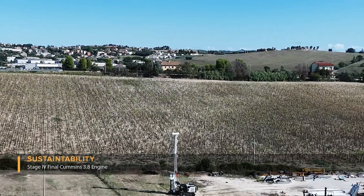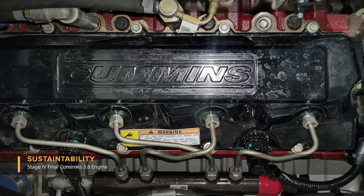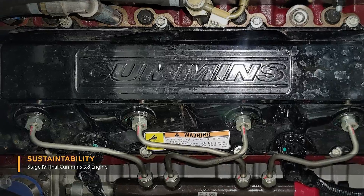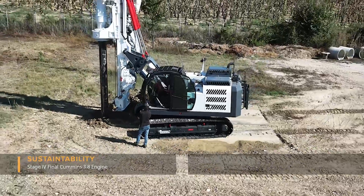Sustainability. With an emphasis on eco-friendliness, the Stage 4 final Cummins engine minimises the overall environmental impact through noise reduction, reduced emissions, and overall reduced fuel and oil consumption.